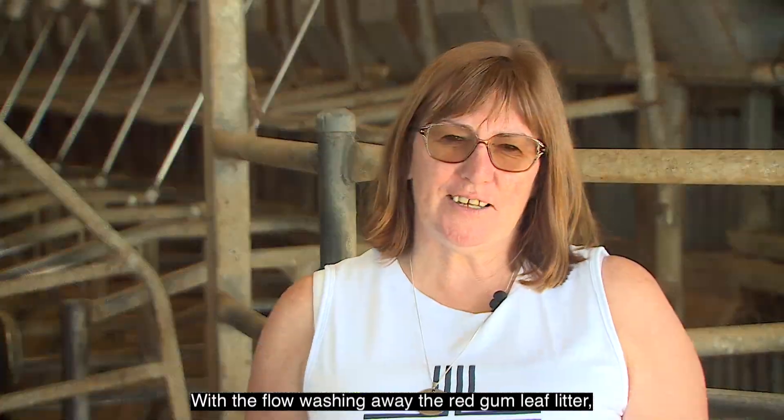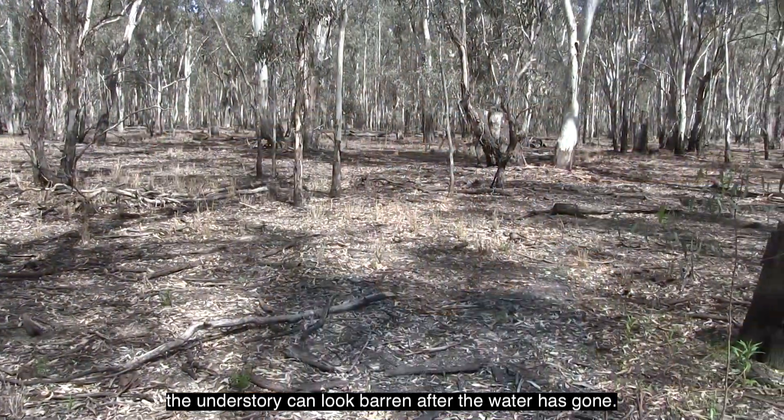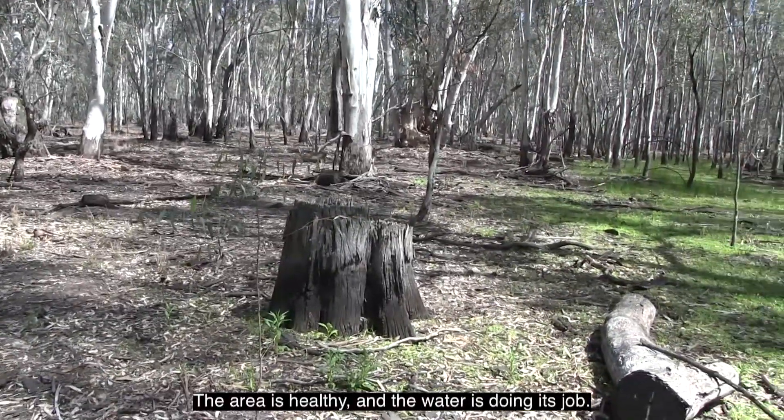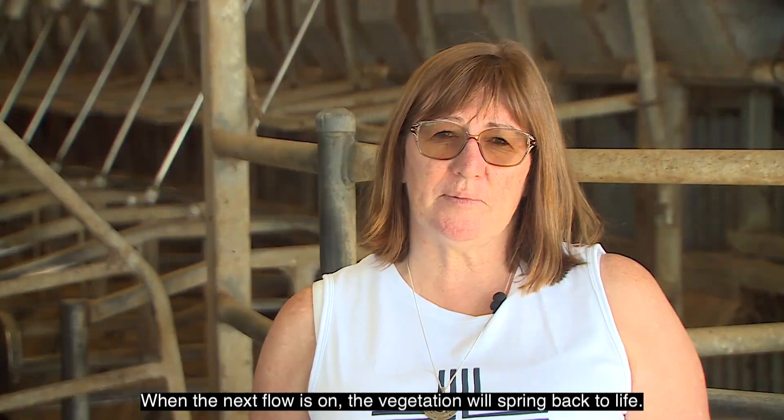With the flow washing away the red gum leaf litter, the understory can look barren after the water has gone, but it's anything but. The area is healthy and the water is doing its job. When the next flow is on, the vegetation will spring back to life.